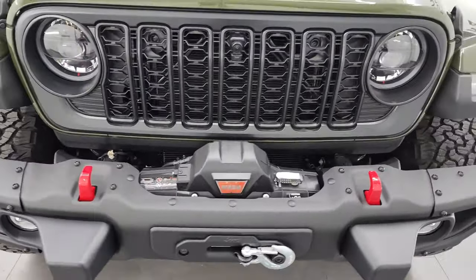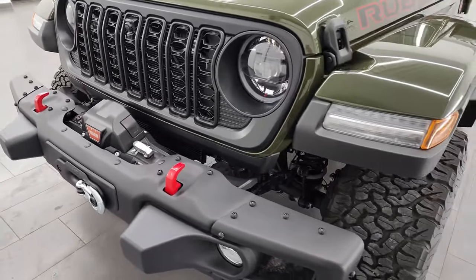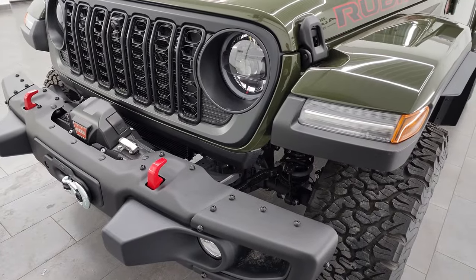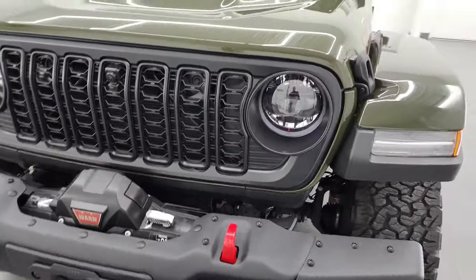At the end of these videos I like to turn off all the lights in the picture studio and then turn on the Jeep's lights so you can see just how bright they are. I will definitely be doing that at the end of this video.